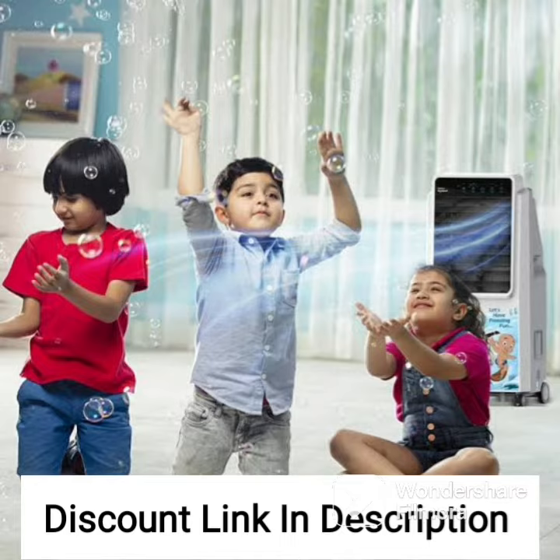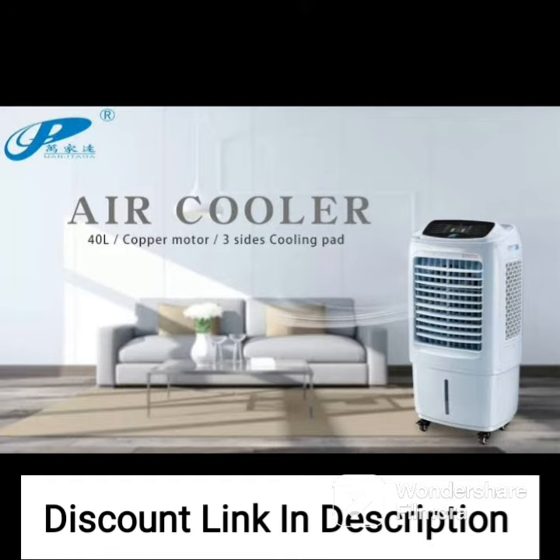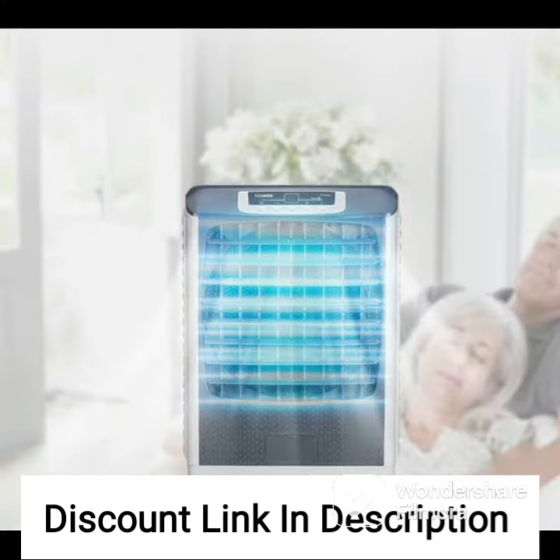Other notable features of the Hindware CS178001 HPP include its ice chamber, which allows you to add ice cubes to the water tank for even more powerful cooling, and its automatic water level indicator, which alerts you when it's time to refill the water tank. These features make it easy to use and maintain the cooler over time, ensuring that you get the most out of your investment.